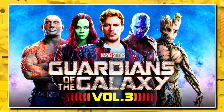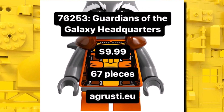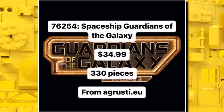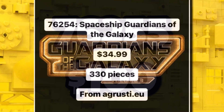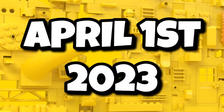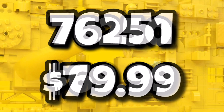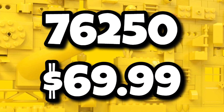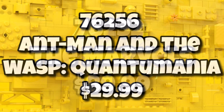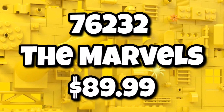For the brand new Guardians of the Galaxy Vol. 3, we're getting some brand new sets. First off, the Guardians of the Galaxy Headquarters coming in at $10, likely a 4-plus set. Then the Spaceship of the Guardians of the Galaxy for $35 with 330 pieces. The biggest set, 76255, is $100 and we don't know details yet. All of those are launching on April 1st, 2023. We also have two unknown superhero helmet sets, one at $80 and one at $70, plus sets for the new Ant-Man film at $30 and the Marvels at $90.